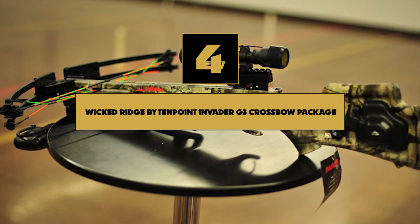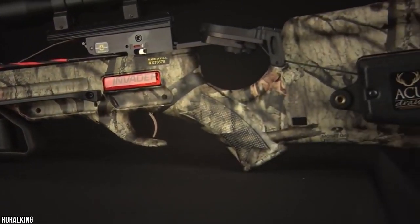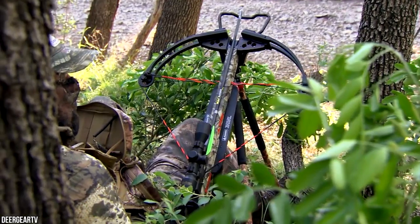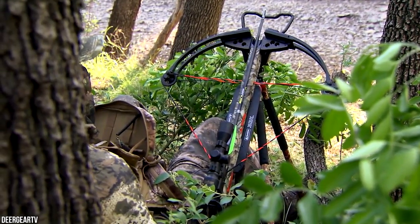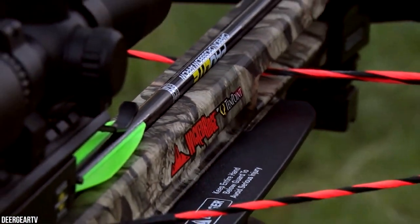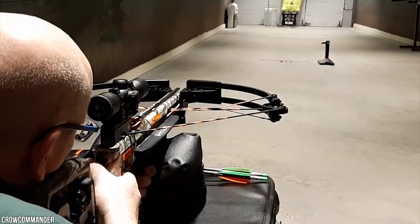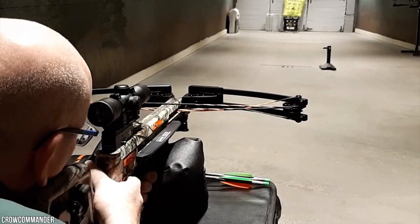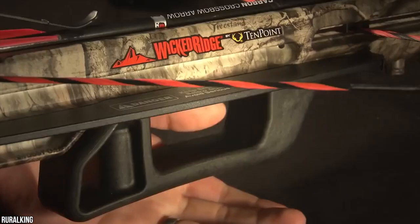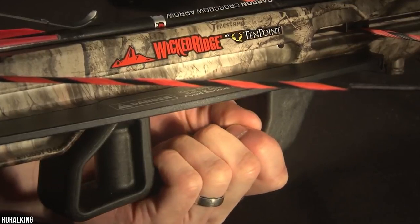Number 4: Wicked Ridge by 10 Point Invader G3 Crossbow Package. The Wicked Ridge Invader G3 is a budget option in the 10 Point series, embracing multiple values from a manufacturer known for some of the finest crossbow innovations in the world. It is a well-designed, sturdy, and powerful selection suitable for shooting targets and hunting. The Invader G3 suits everyone regardless of skill level and is easy to manage.